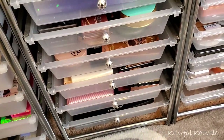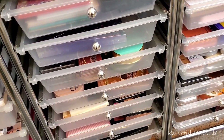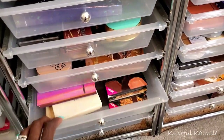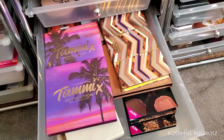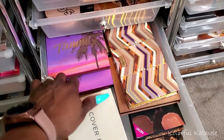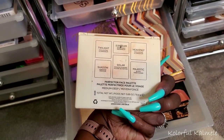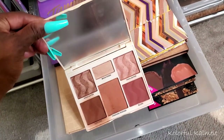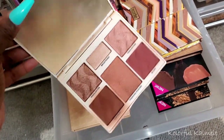For blush, highlight, and bronzer, when I travel I prefer face palettes because they're easier — I can get everything in one shot. I do have this Cover Effects Perfector Face Palette in Medium Deep. I haven't used this in a while, but it's a really nice palette to take. I'm going to put this to the side as a maybe.